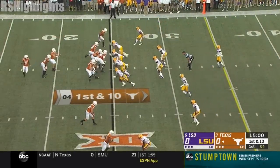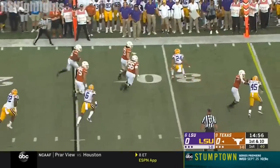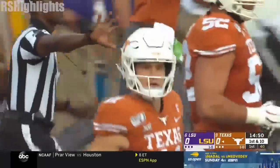First snap from scrimmage. Ellinger sets up the screen and it is Ingram who's got some running room along the left side. He'll pick up the first down and get things started for the Horns.